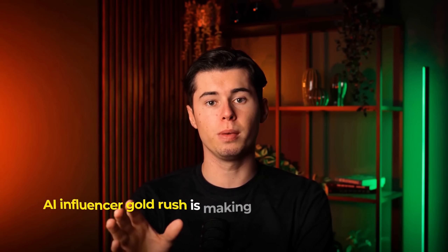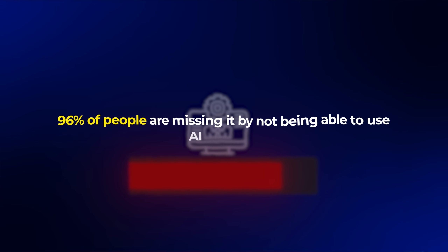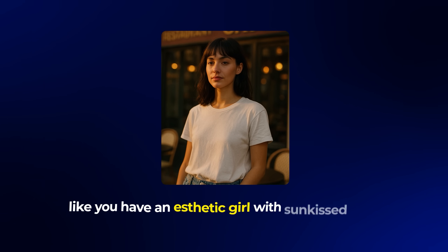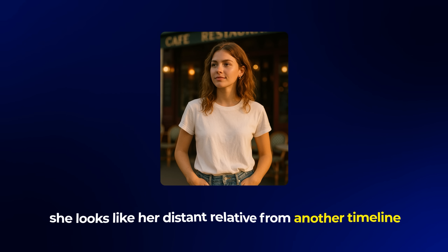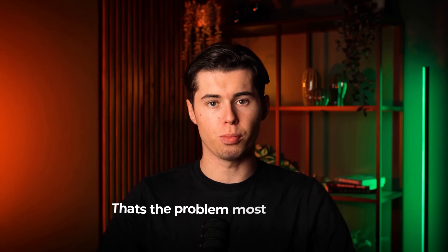The AI influencer Goldrush is making people tens of thousands every month, but 96% of people are missing it by not being able to use AI correctly. Have you ever made a person with AI that looks incredible, only to realize the next image makes it look like a totally different person? Like you have an aesthetic girl with sun-kissed skin and chill Paris energy, but in the next image she looks like her distant relative from another timeline with different eyes, nose, and hair. That's the problem most people can never solve.